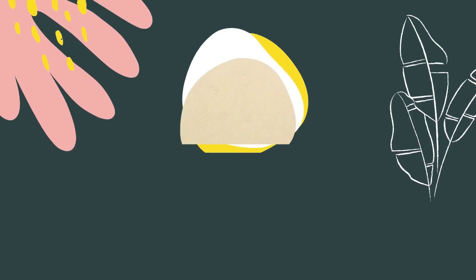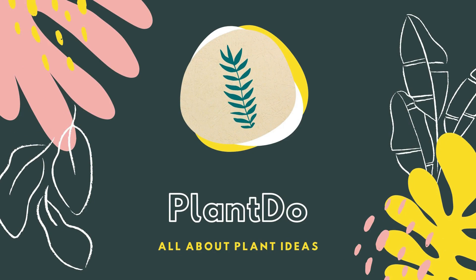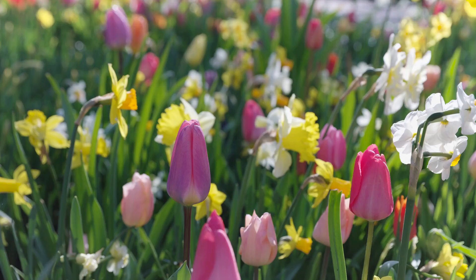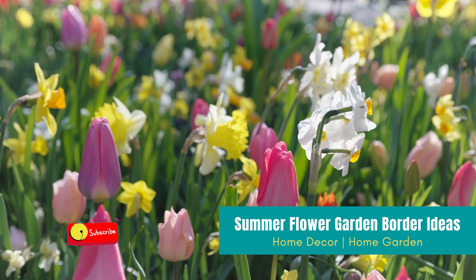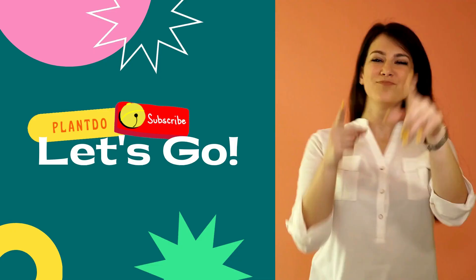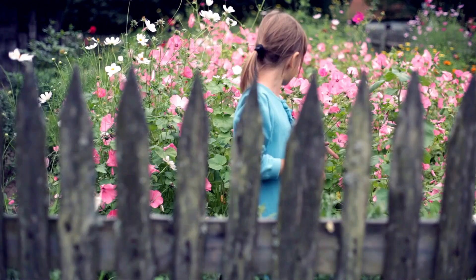Hi, welcome back with me, Plant Do Home and Garden. This time I'll give you a video about 10 stunning summer flower garden border ideas. Before we go to the video, don't forget to like and subscribe for support of this channel. You can also turn on the bell for more updated videos. Okay, let's go to the video.